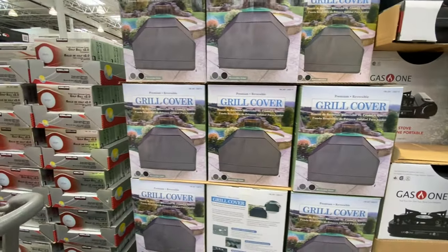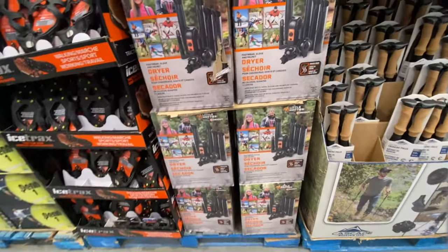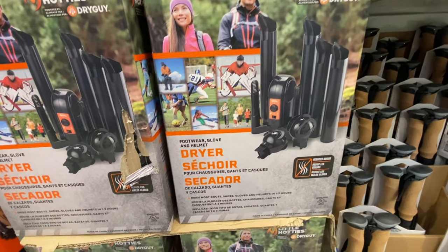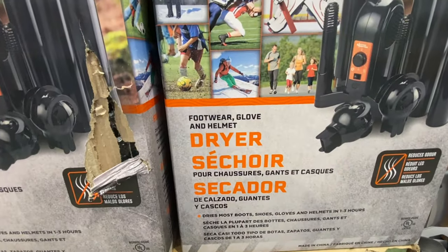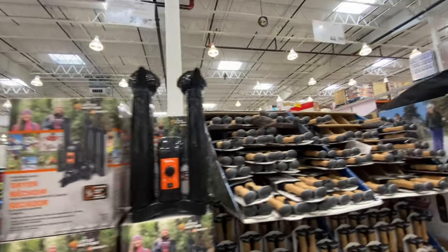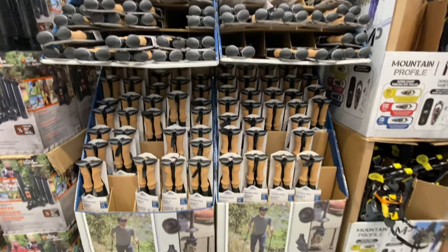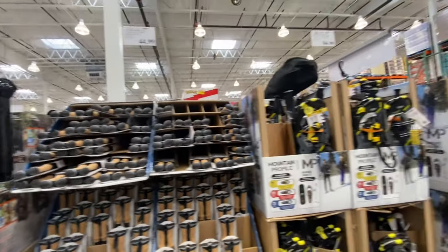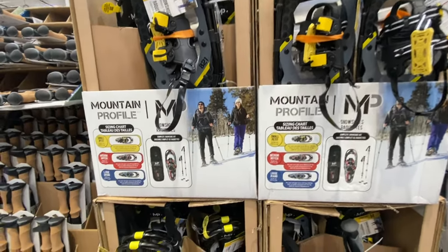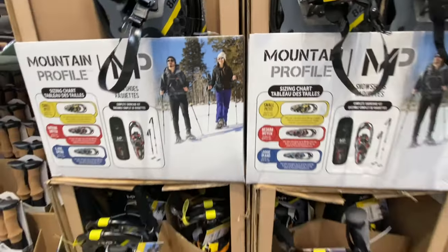A grill cover is $35. On clearance there's a footwear, glove, and helmet dryer for $29.97. Hiking poles are $45.